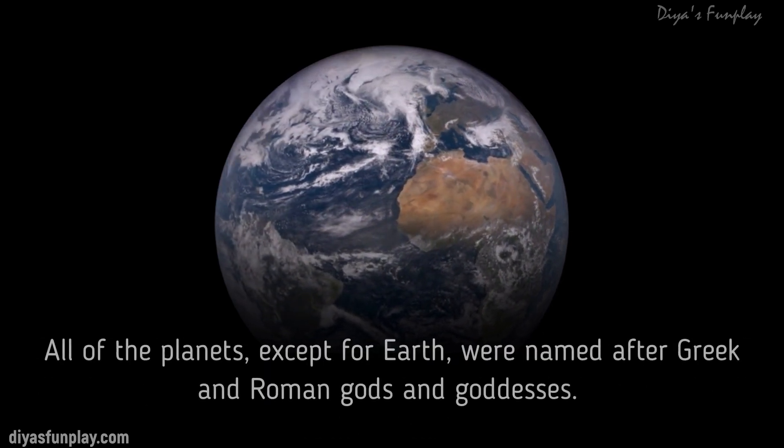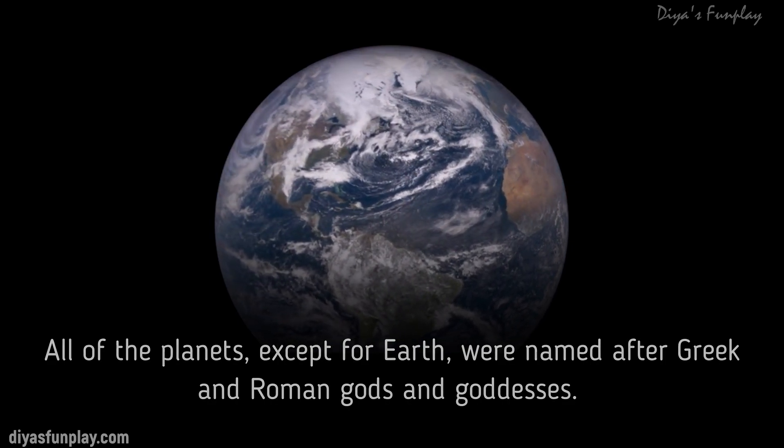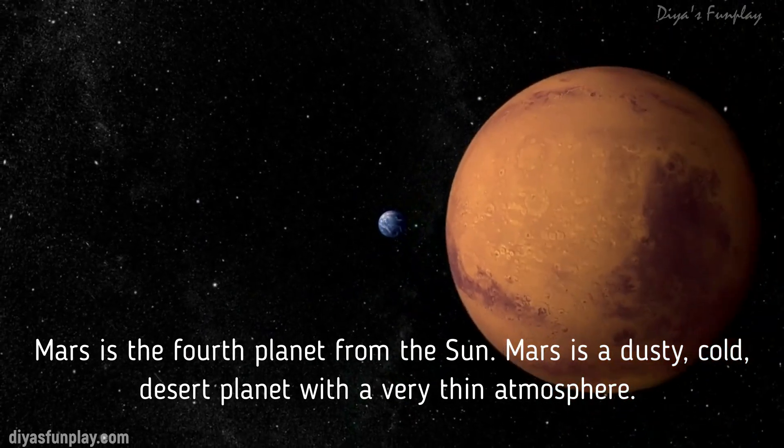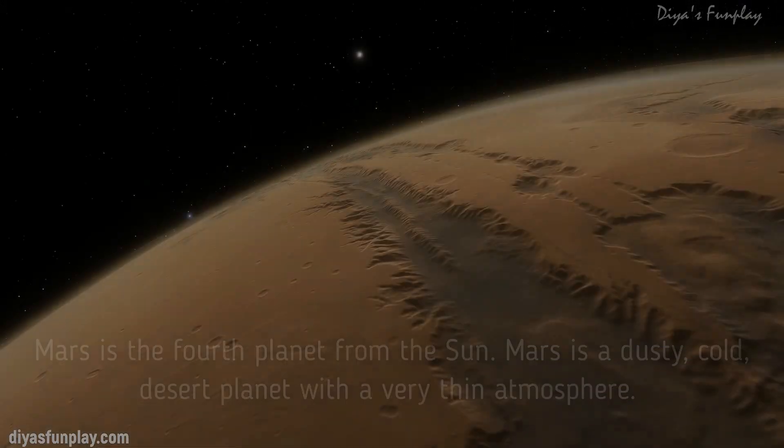All of the planets except Earth were named after Greek and Roman gods and goddesses. Mars is the fourth planet from the Sun. Mars is a dusty, cold, desert planet with a very thin atmosphere.